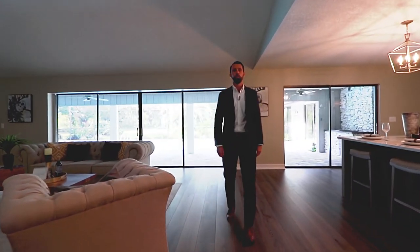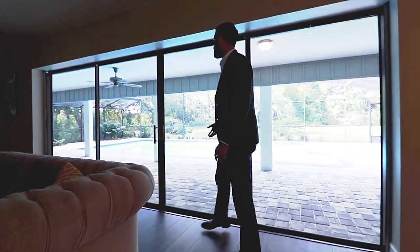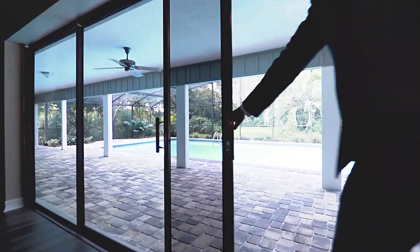My favorite feature of the home is this wall of sliding glass doors, which leads out to the huge pool deck, which leaves so much room for activities.